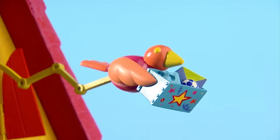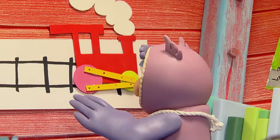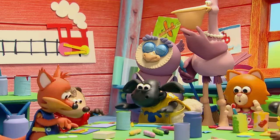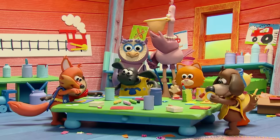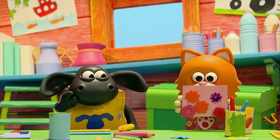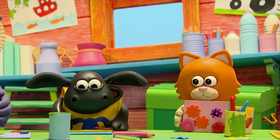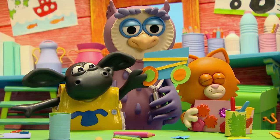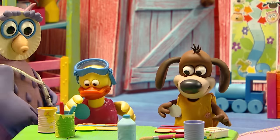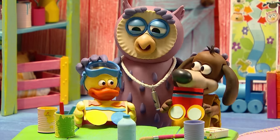Let's see what Timmy and his friends are doing. Today at the nursery, the class are making a train. What a lovely carriage, Mittens! Baaa! Nice wheels, Timmy. Baaa! Wow, they look great!